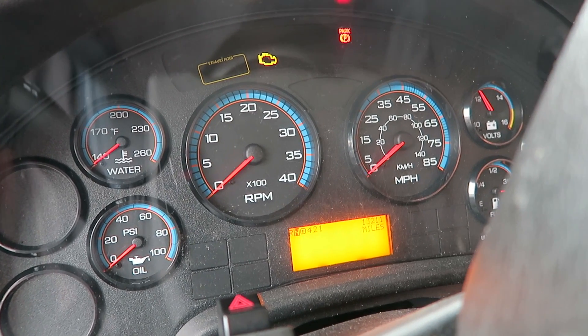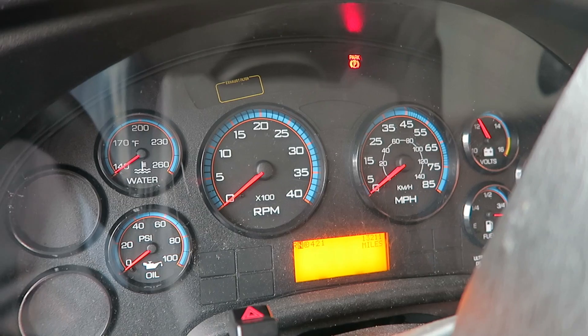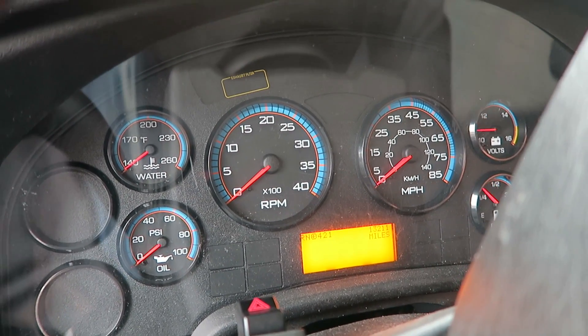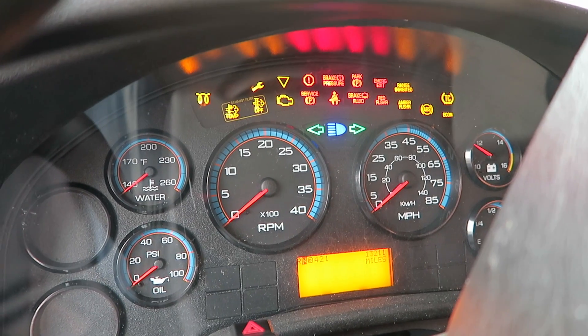That noise right there — that's the brakes. This is not air brakes, this is hydraulics. That's like the brake booster making noise. I'm not a real mechanic, I'm a bullshit mechanic. All I have to do is add fluid and boost the cables, that's it.